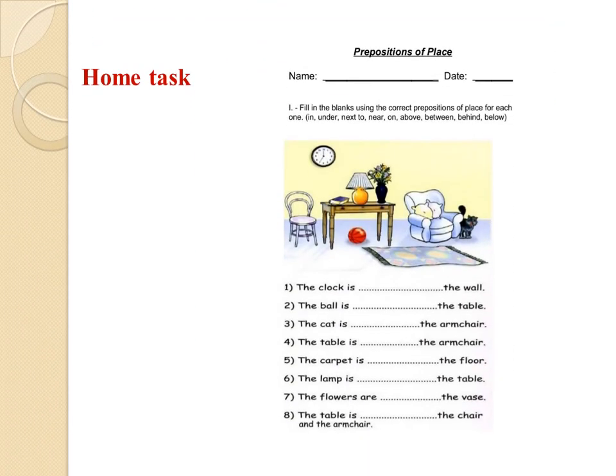Your home task: fill in the blanks using the correct prepositions of place for each one. You may use these prepositions: in, under, next to, near, on, above, between, behind, and below. There are eight sentences. Thank you for your attention. Good luck — see you next lesson.